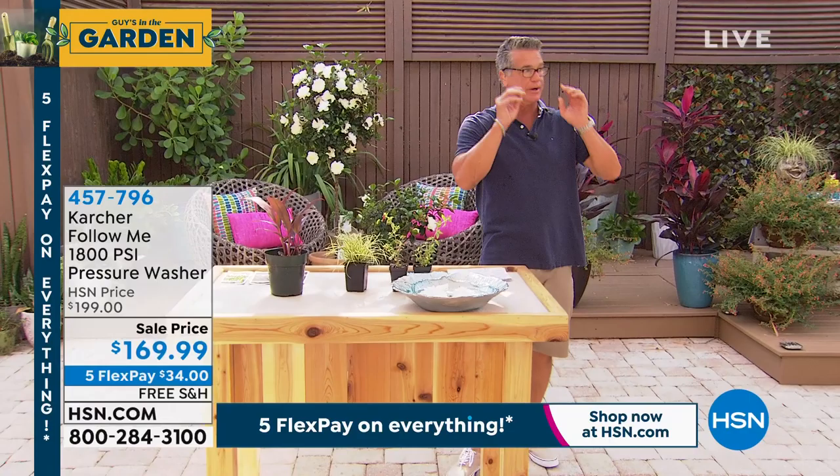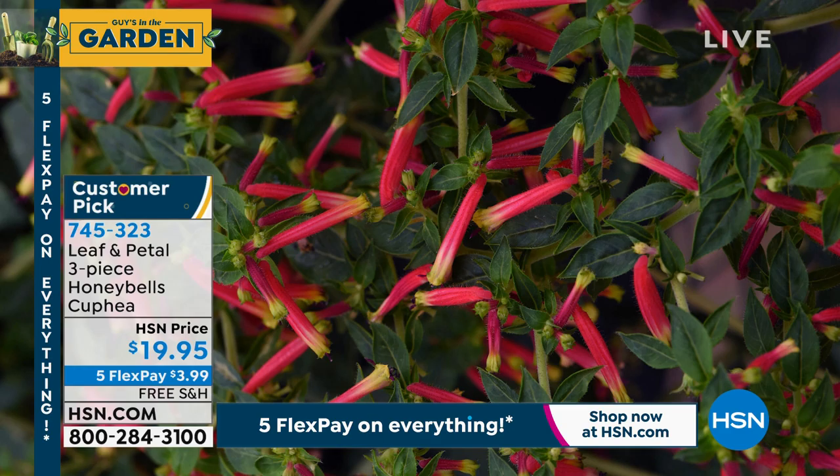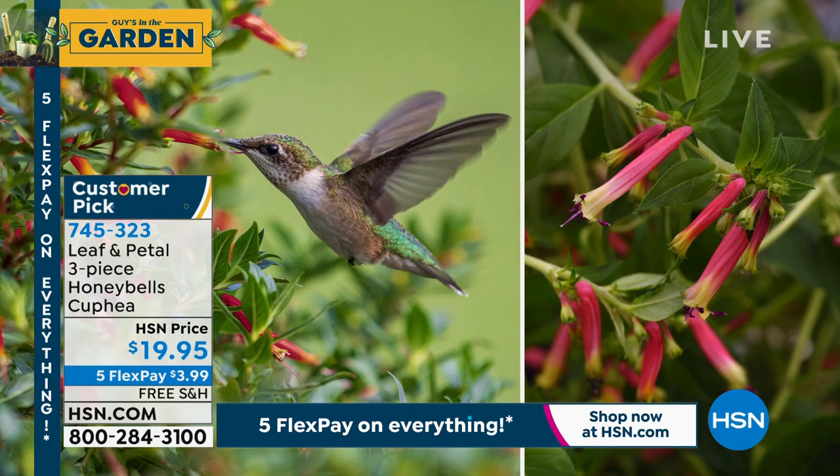We're going to do three quick one-minute mentions. I have three plants here that you can buy individually. But after this, I'm going to show them all together as a group. This first one is called the Honey Bells, the Kapia — only $19.95. I ordered these last week. Hummingbirds love these; they're the only ones that can get the nectar out because they have those long, skinny tongues.